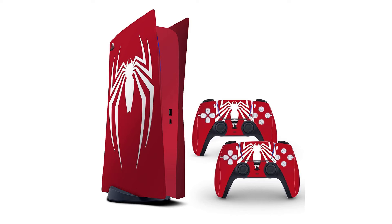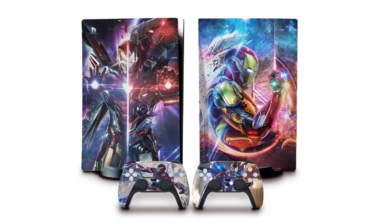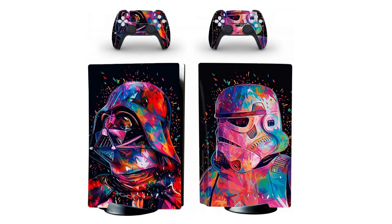But before we get into the steps to change your PlayStation account password, if you're looking to add some character to your new PS5 console, skin wraps are a great way to do it. Whatever you're a fan of, you can probably get a skin wrap for it. I'll link to some of my favorite PS5 wraps for you to check out in the video description and pinned comment.